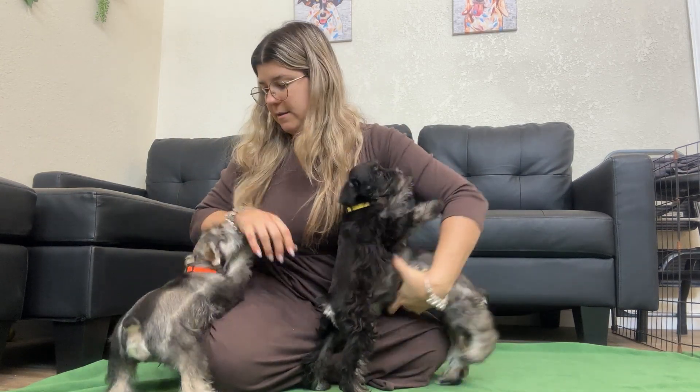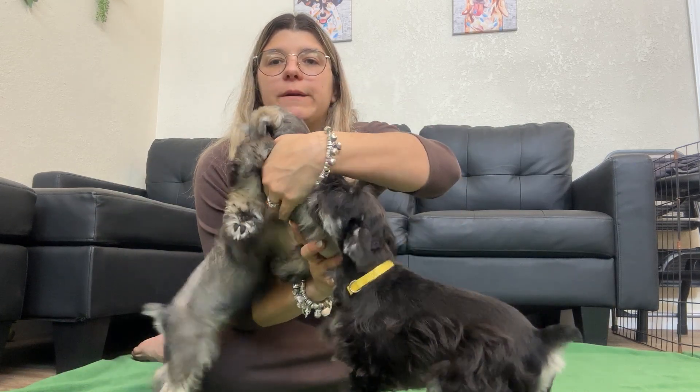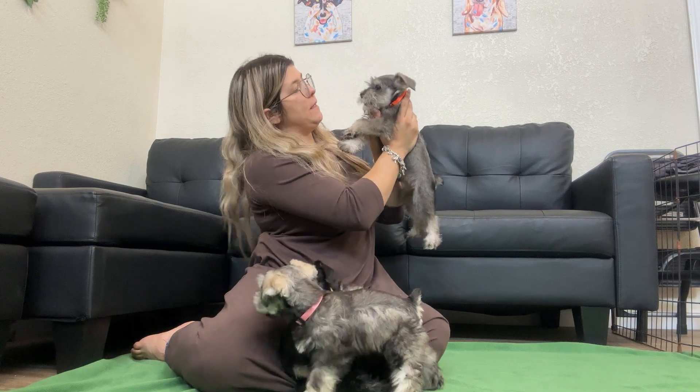This is black and silver, double blue-eyed, yellow collar female. And hey, that's my bracelet! And this is pink collar, salt and pepper female. Orange collar has one blue eye.